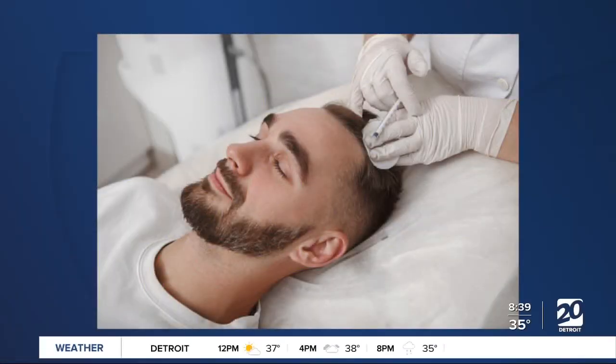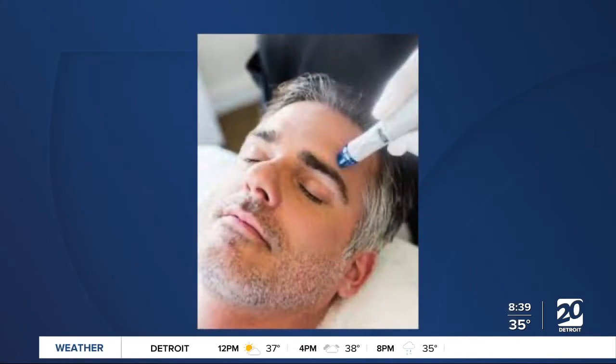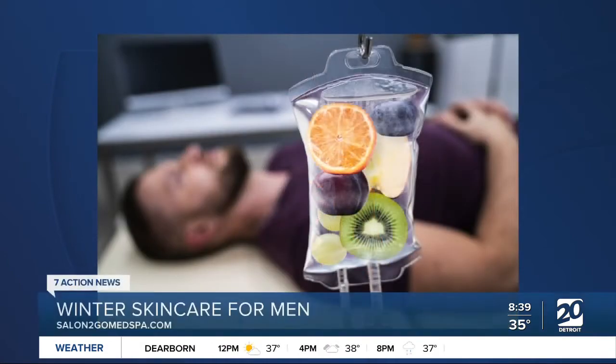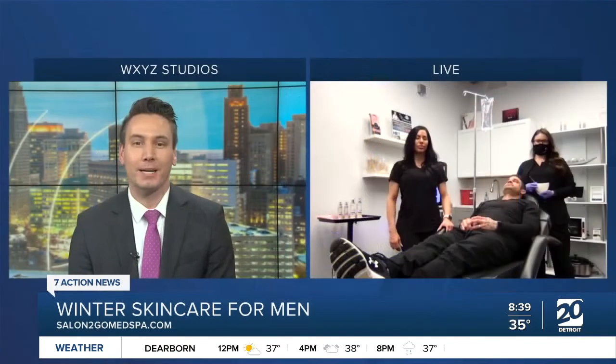We know winter can be brutal on our skin, and today we're focusing on great skin care routines for men to help keep your skin hydrated, healthy, and free of itches during these cold months. Danielle Whittaker is with us now, the owner of Salon2Go Medical Spa.